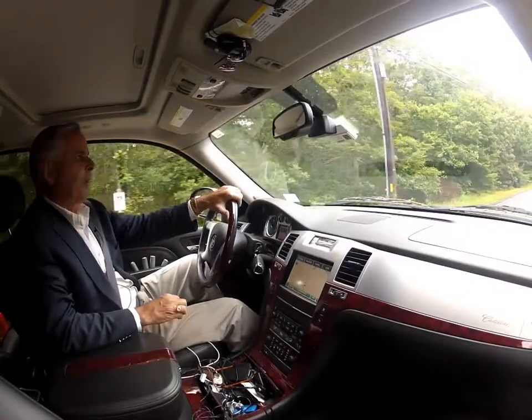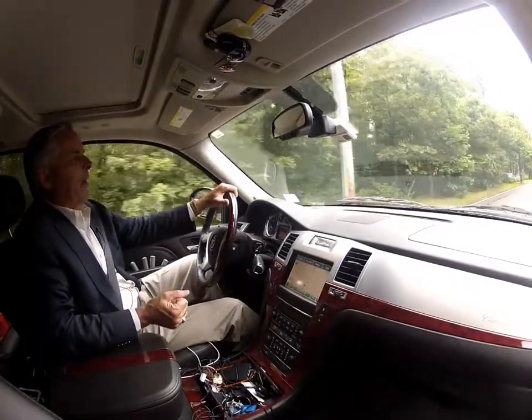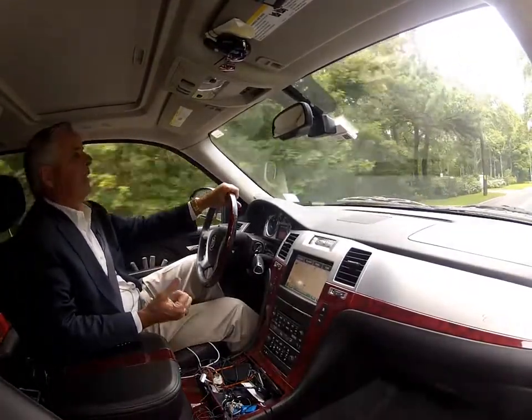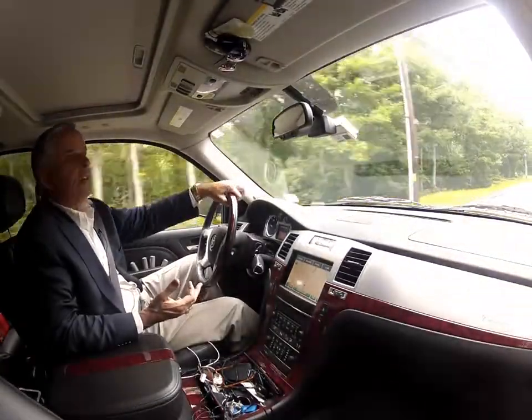Hello everyone, it's Jack Cotton, luxury real estate expert, agent, and author. I'm still driving from my appointment. I showed the house and people really liked it, which is great.